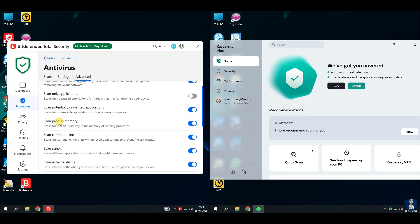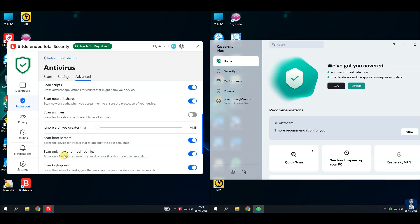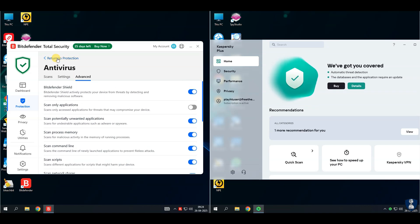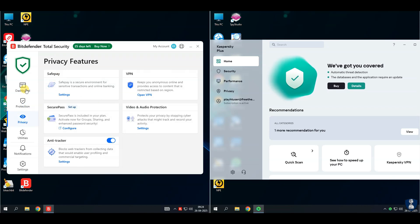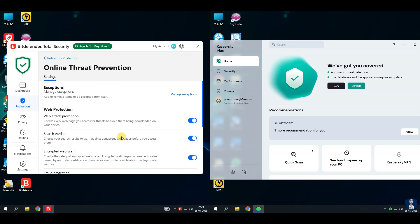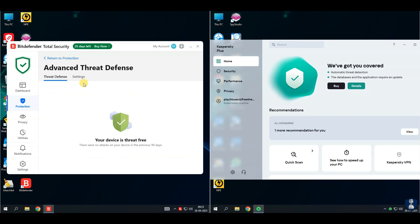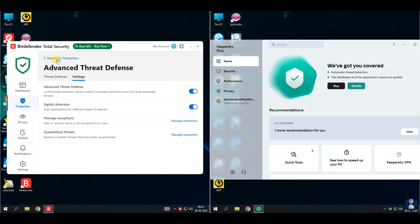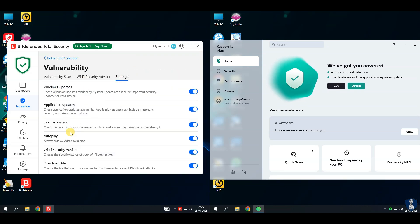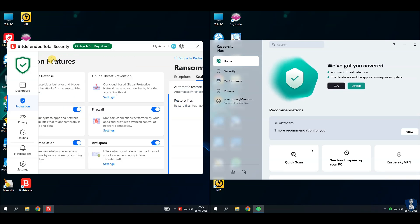Before proceeding towards the antivirus test, let's have a quick look through the features and settings of this antivirus. About Bitdefender Total Security — it is a premium all-rounder security suite. It protects Windows, Mac, Android, and iOS devices. Bitdefender Total Security offers real-time protection to block viruses, malware, ransomware, and spyware. It has multi-layer ransomware protection as a special shield against ransomware attacks.